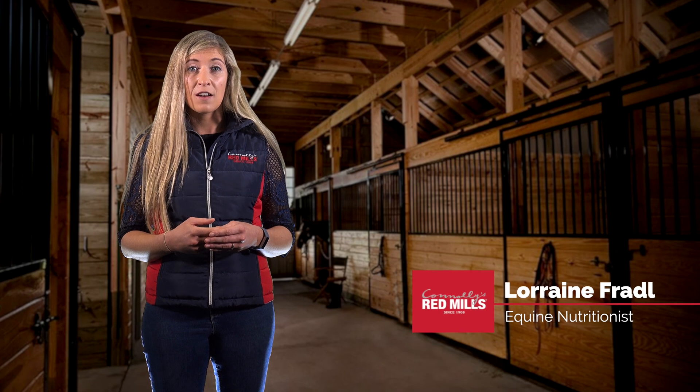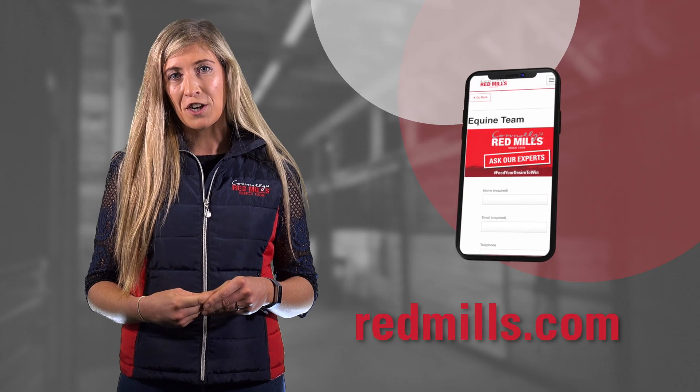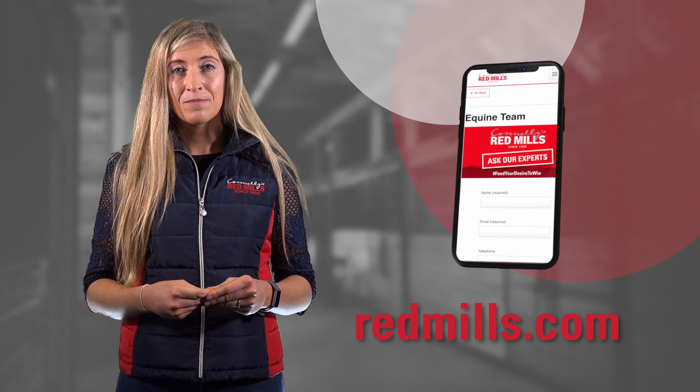If you need more information on any of these feeds, get in touch with an equine nutritionist today. If you found this video useful, please like, comment and share with your friends. For more expert advice, visit our website. Thank you for watching.